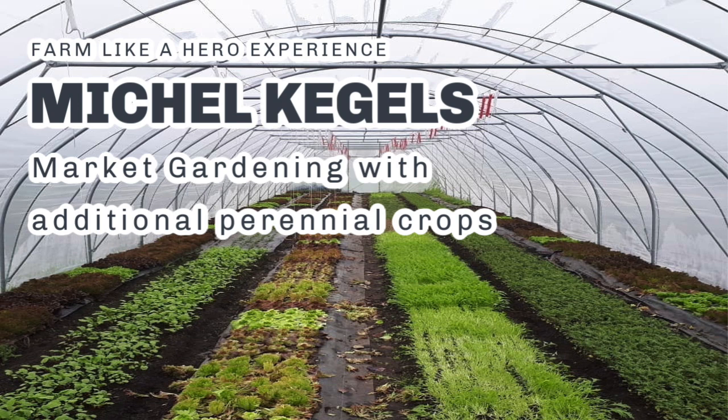Thanks for having me. I have about 2,000 square meters. Originally the first year I started on 1,000 and I started it as a part-time side project to see how it would work. And then it quickly established into something more, into a full-time project, which it is now.